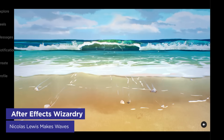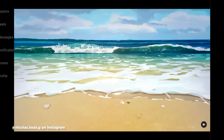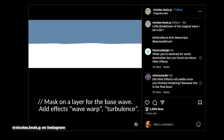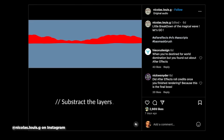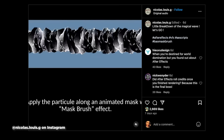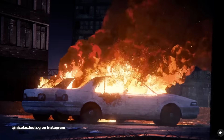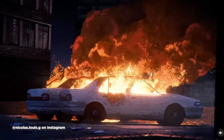French artist Nicolas Louis just broke the internet with an incredibly realistic wave animation created entirely in After Effects using built-in tools. When people demanded to know how he did it, he delivered a detailed breakdown showing every layer, every fractal noise texture, every particle simulation, and every mask — like Andrew Kramer on steroids. What's brilliant is how Nicolas broke down complex natural phenomena into manageable pieces: the upward motion, the downward motion, the edge, the splash. His Instagram also features an equally impressive car fire animation that walks the line between realistic and stylized.